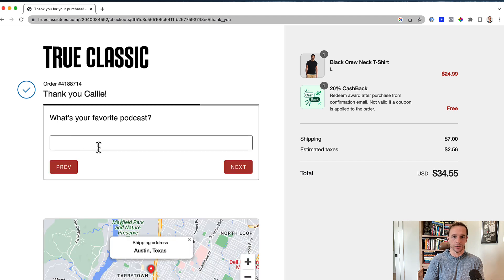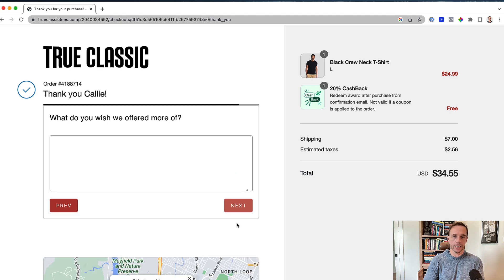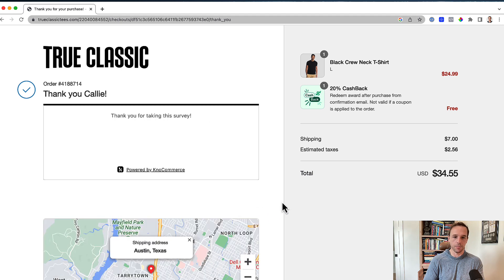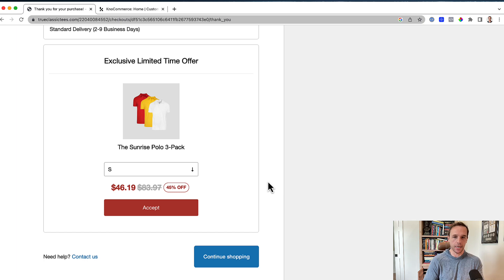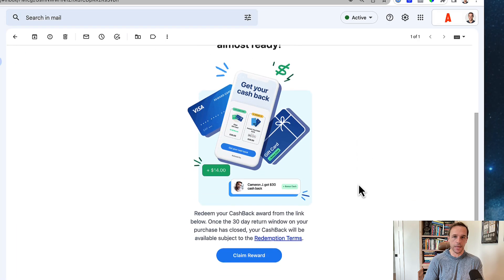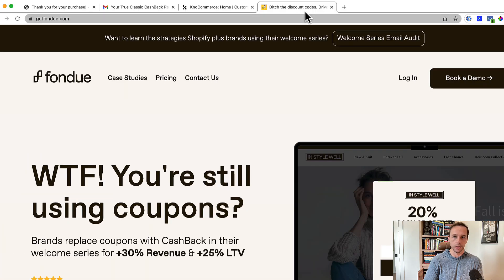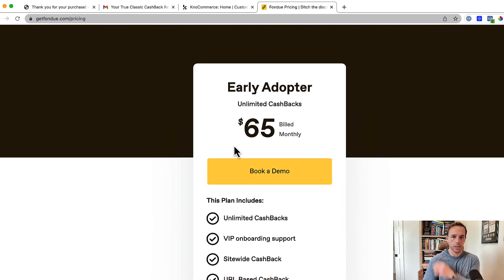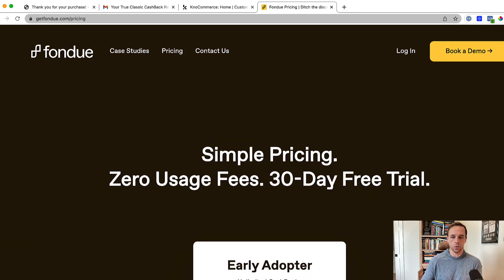I didn't really answer all of these — it got a little excessive. Scrolling to the bottom of the page, I see it's powered by No Commerce, and they've got another post-purchase upsell tool there. Then here's the cashback I was talking about — I got an email from that cashback offer that incentivizes you to come back to the store. They're using a tool called Fondue, and its pricing seems somewhat reasonable, even though they make you do a demo. I'm sure they'll try to lock you into a higher plan. But that's basically how their store is set up.